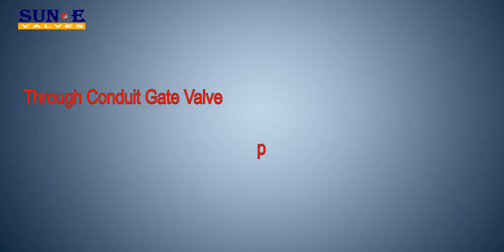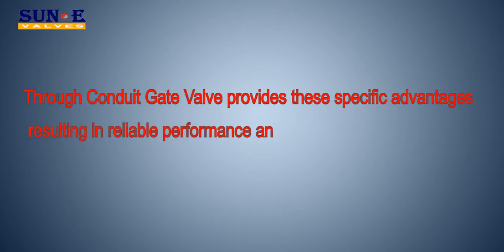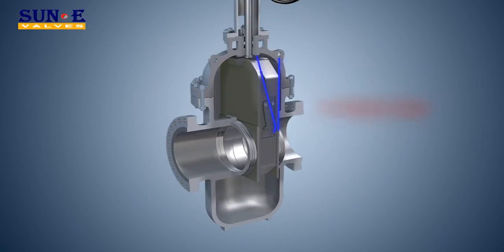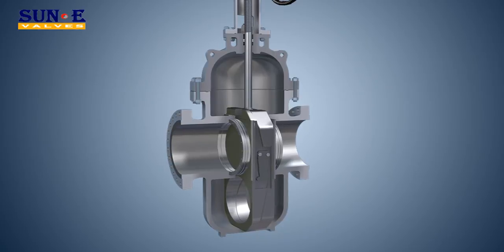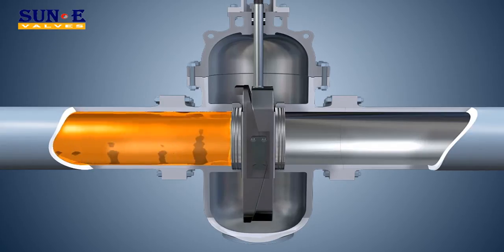The Thru Conduit Gate Valve provides specific advantages resulting in reliable performance and long life. In the fully closed or fully open position, the segment engages with an end stop and the gate is wedged downward or upward, expanding the segment and gate so that they form a tight mechanical closure against the upstream and downstream seat, hence achieving total isolation between body cavity and upstream/downstream pipe.